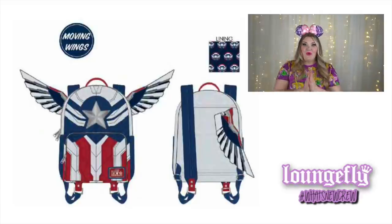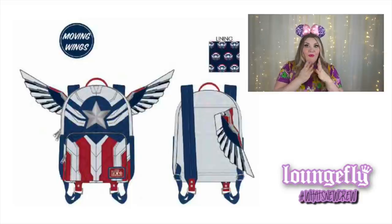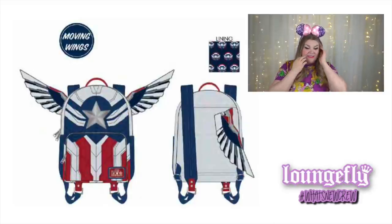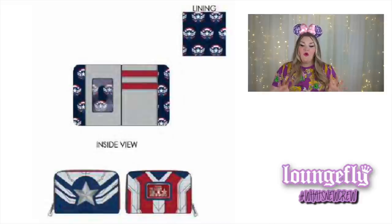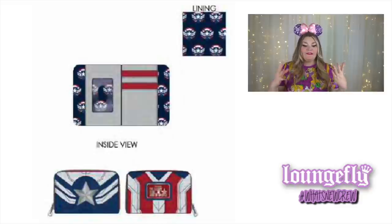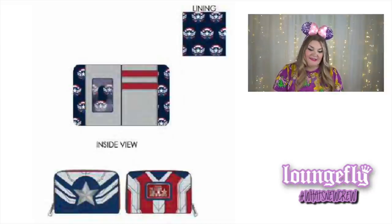Next we're moving on to Marvel bags. We've got an awesome Falcon Captain America mini backpack with wings that actually move up and down. It also has a matching horizontal zip-around wallet, and the lining is an all-over print of the Captain America Falcon emblem. It's so pretty — perfect to take to Disneyland's Avengers Campus at DCA.